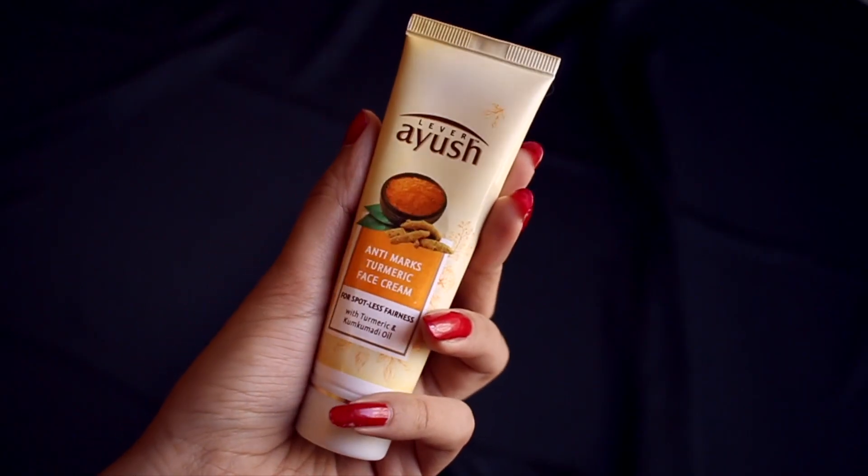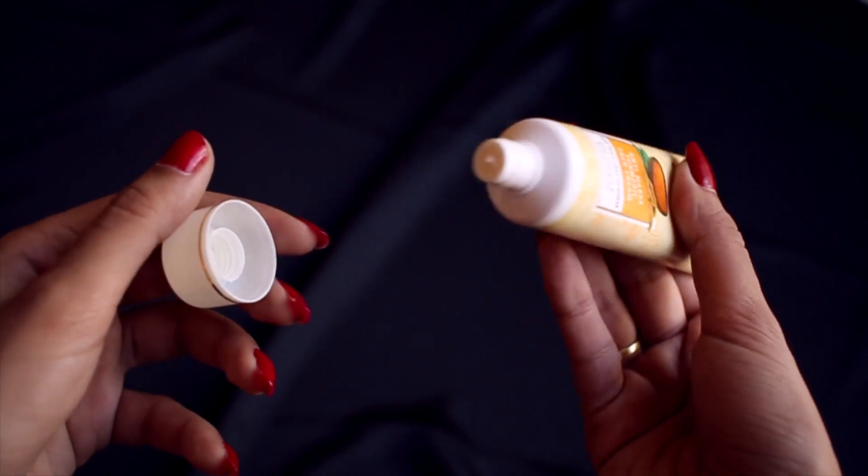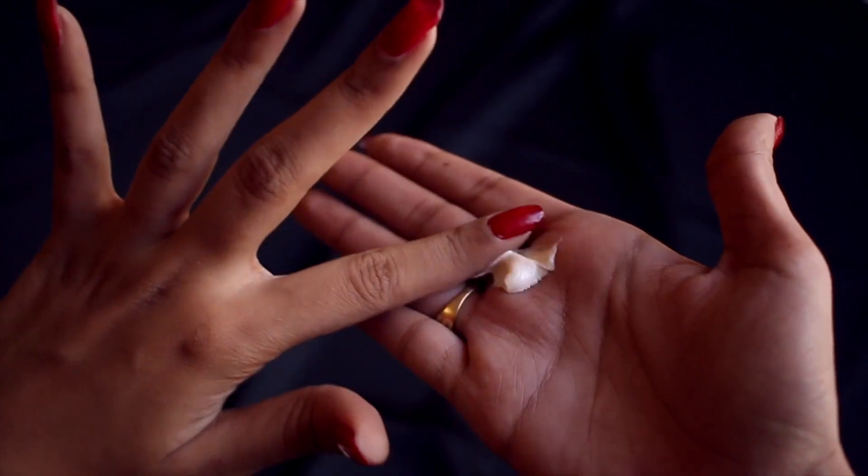The next product is the Anti-Mark Turmeric Face Cream. This face cream particularly contains turmeric and kumkumadi oil. Turmeric is known for its purification quality, and kumkumadi oil is known to cure marks, lighten the skin color, and improve the overall skin condition. I used it after washing my face with the face wash and the result was quite good.